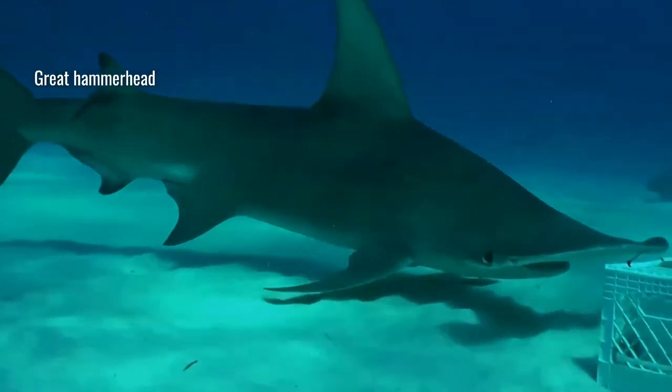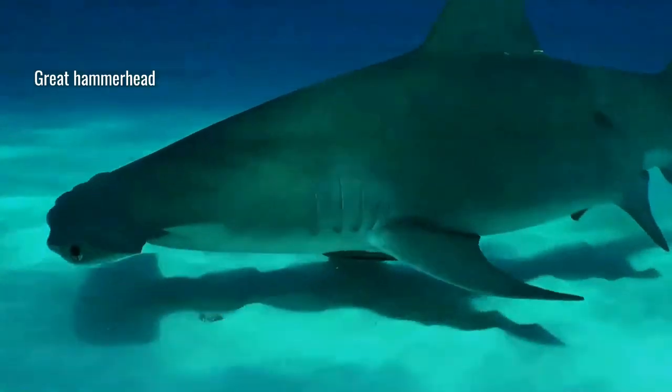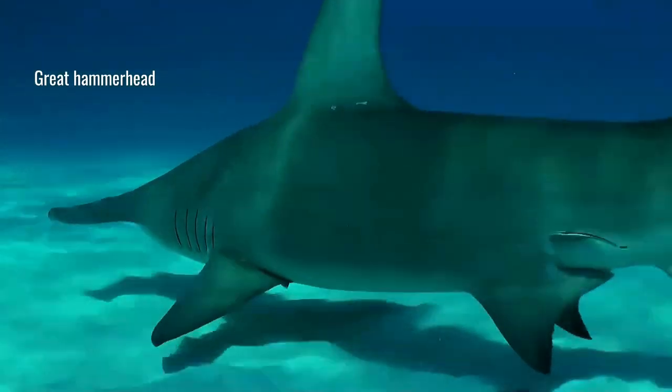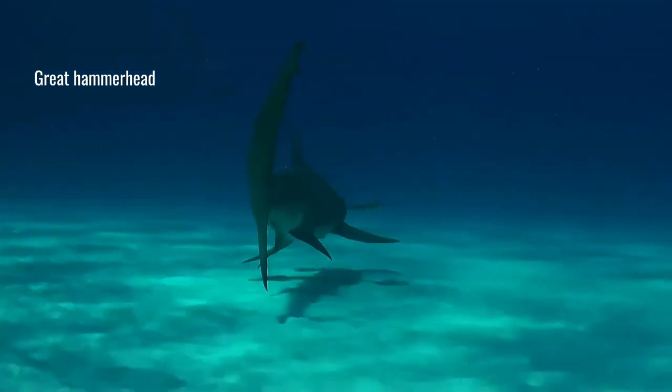The positioning of the eyes, mounted on the sides of the shark's distinctive hammerhead, allows 360 degrees of vision in the vertical plane, meaning the animals can see above and below them at all times.